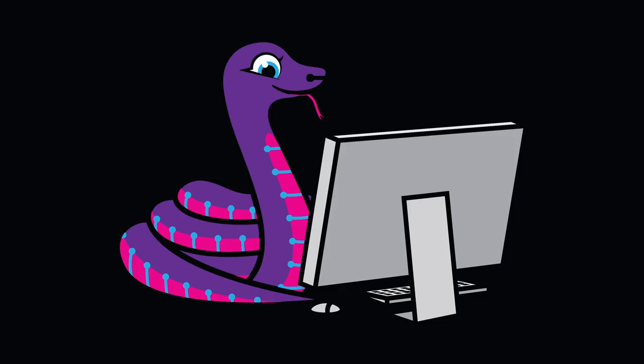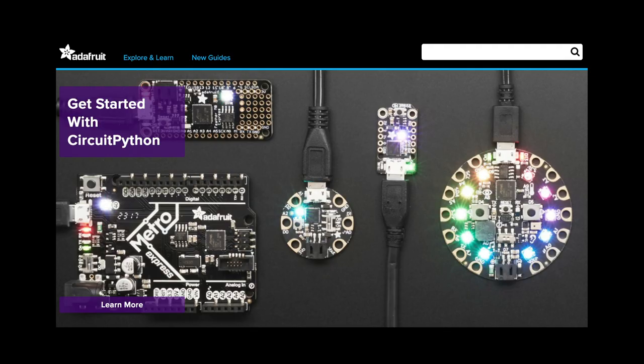The number of CircuitPython-supported microcontrollers and single-board computers continues to grow. There were no new boards added this week, but several are in development. Are you interested in adding a new board to CircuitPython? Check out the Adafruit Learn system for a series of guides about getting your board added to CircuitPython and CircuitPython.org.